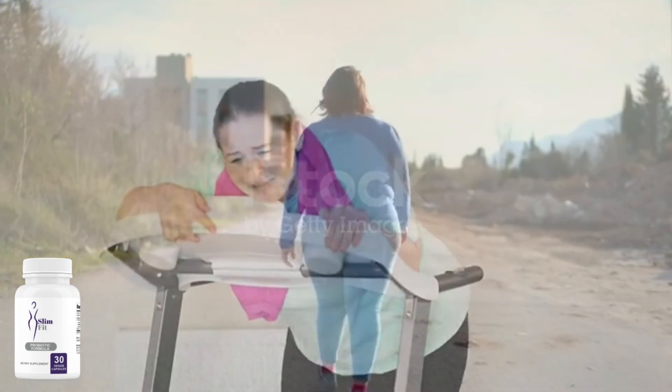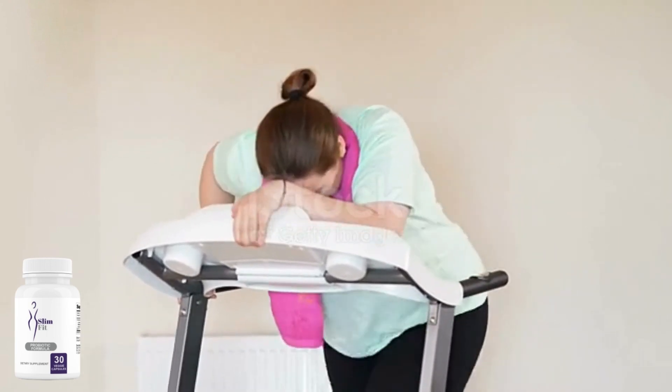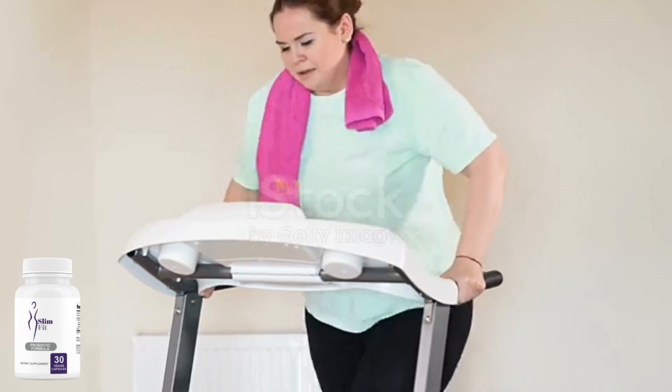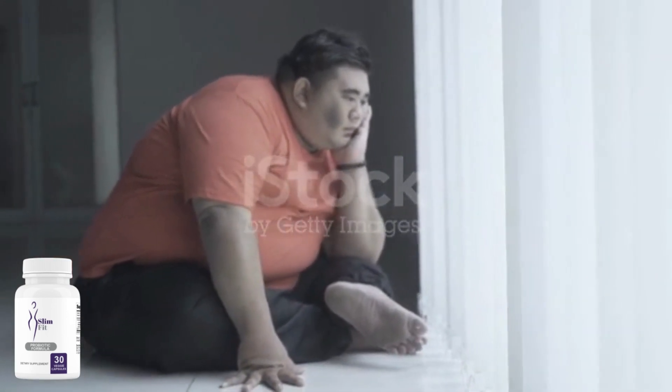The formula includes probiotics that help boost your metabolism so you can burn more calories in less time. It also improves your digestion and increases the amount of energy your body gets from food, reduces inflammation, and gives your gut a smooth, healthy belly. SlimFitGo works, and after many lab tests, researchers identified a natural formula with concentrated ingredients that burns stubborn fat unlike any supplement you've used before.